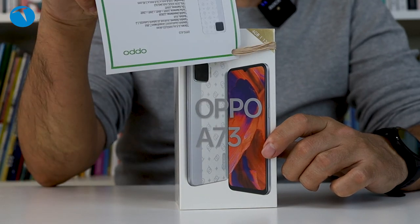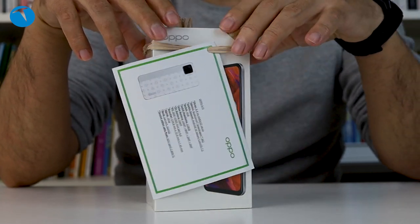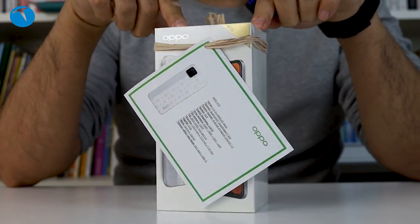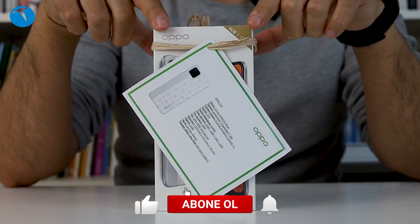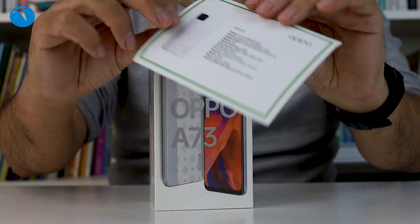Şöyle güzel şirin minnoş bir bilgi notumuz var. Bunu Duygu Hanım yolluyor bize. Çok teşekkür ediyoruz kendisine. Böyle bir kadın eli değdiği de bu şekilde bakın, çok güzel bir şekilde bize gönderilmiş oluyor. Telefonlar bize böyle gelmiyor. Bütün ürünleri gönderen arkadaşlara söyleyeyim, bir tek Duygu Hanım böyle yolluyor bizlere. Teşekkür ediyoruz, böyle minnoş bir not bize yazıyor.